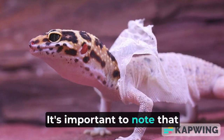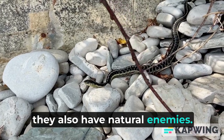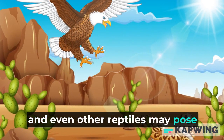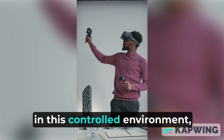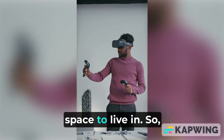It's important to note that while geckos are predators in this ecosystem, they also have natural enemies. Desert predators like birds, snakes, and even other reptiles may pose a threat to them. However, in this controlled environment, we have ensured that the geckos have a safe and secure space to live in.